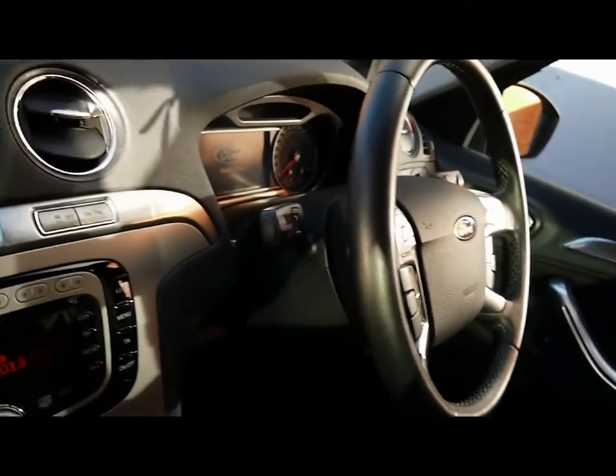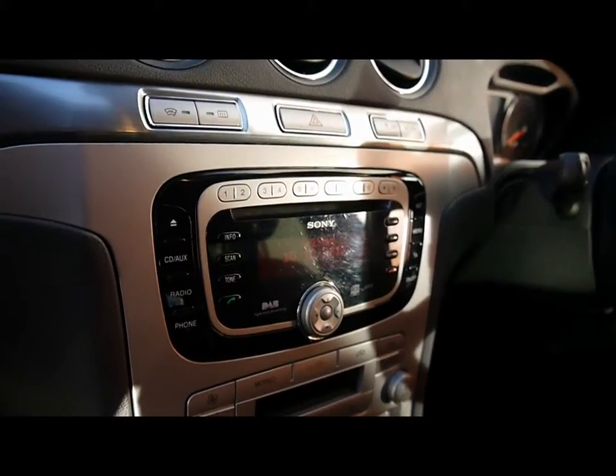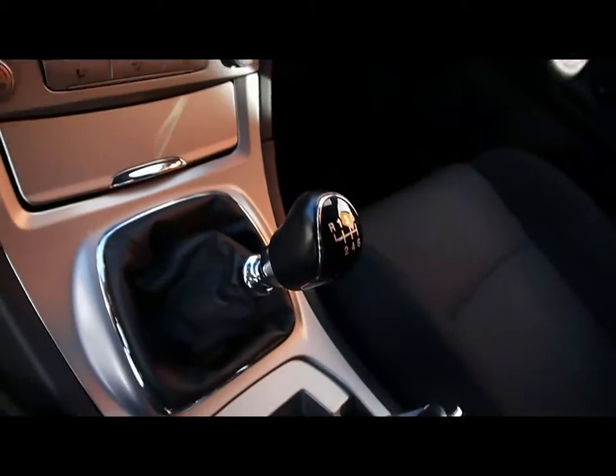Inside the vehicle, there's a full cloth interior, all in great condition. There's a multi-function steering wheel with cruise control and voice-activated Bluetooth connectivity controls, a CD radio with auxiliary input, dual-zone climate control, and a six-speed manual gearbox.